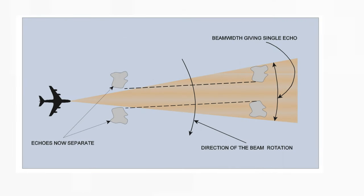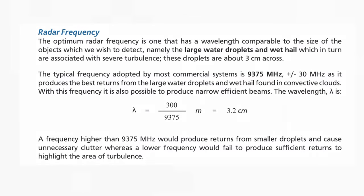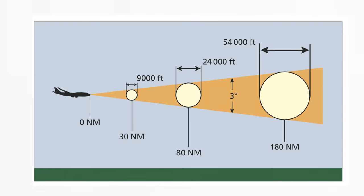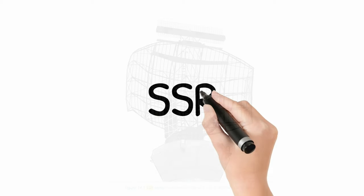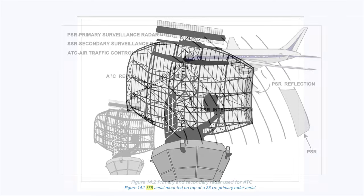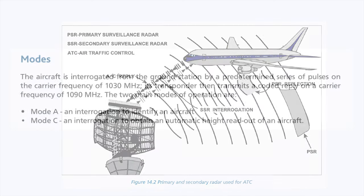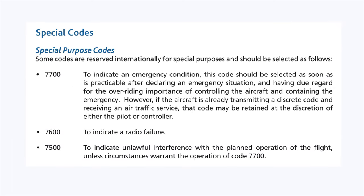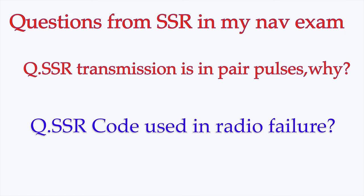Radar — this topic covers radar principles and applications. You may be asked theory and numerical questions about the range of radar, and you should know about different modes of radar, their uses, and operating procedures. Remember the special transponder codes and know which code is used under which condition. In my exam, I got two questions from this small topic, so study it carefully.